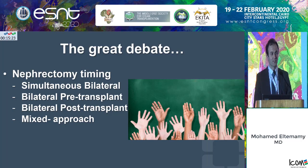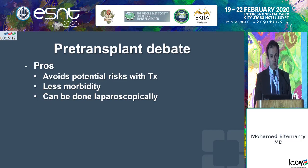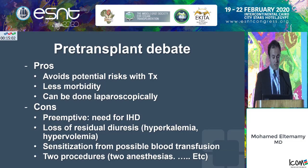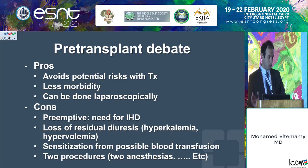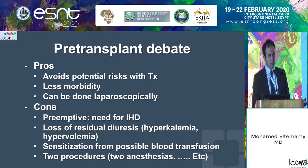What are the pros and cons of each approach? For the pre-transplant approach, the pros are that you avoid transferring the risk associated with nephrectomy to the transplant itself. It makes the transplantation procedure less morbid and allows a laparoscopic approach. However, it's not suited for preemptive patients because you'll push them to need dialysis earlier. Even for patients on dialysis, you lose some residual diuresis, which helps manage hyperkalemia and hypervolemia. There's also potential risk of sensitization from blood transfusion, and you're essentially exposing patients to two procedures, two anesthesias, doubling the risk of surgery.